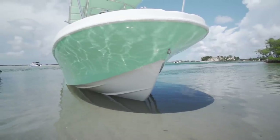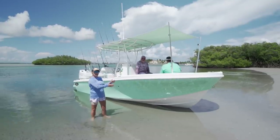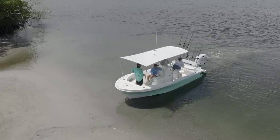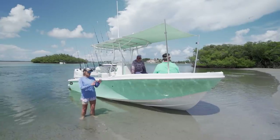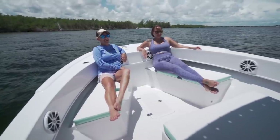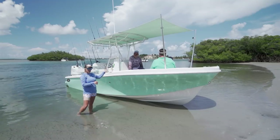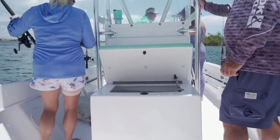We just pulled up to the sandbar on the 227V. This boat is set up so you can go to the sandbar and hang out for the day. Not every day is a fishing day, so it's good to have these family features. What's important for my family is seating and storage. Right here at the bow, we have two seats with storage underneath, and where George is sitting is actually the live well — which can also be used for storage when you're not fishing.